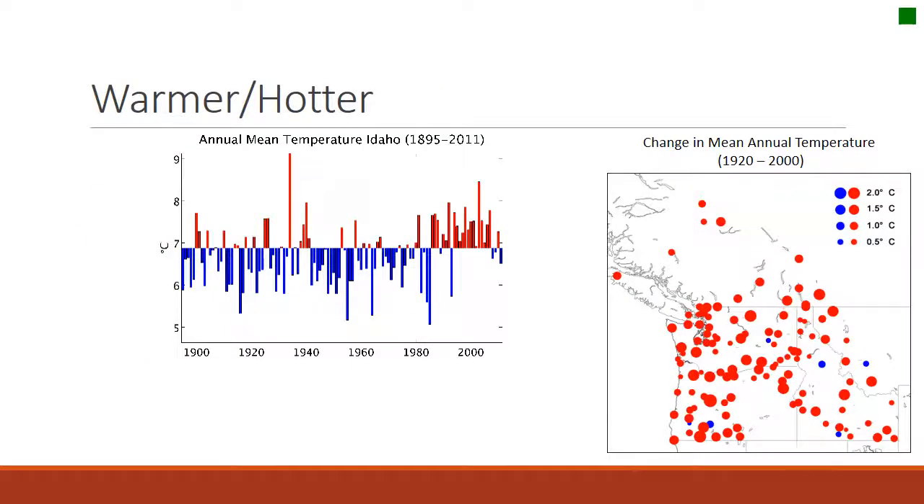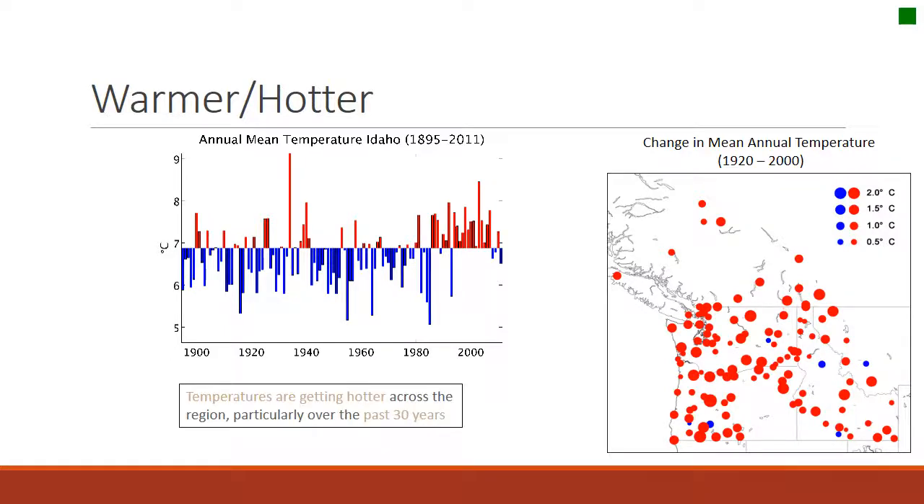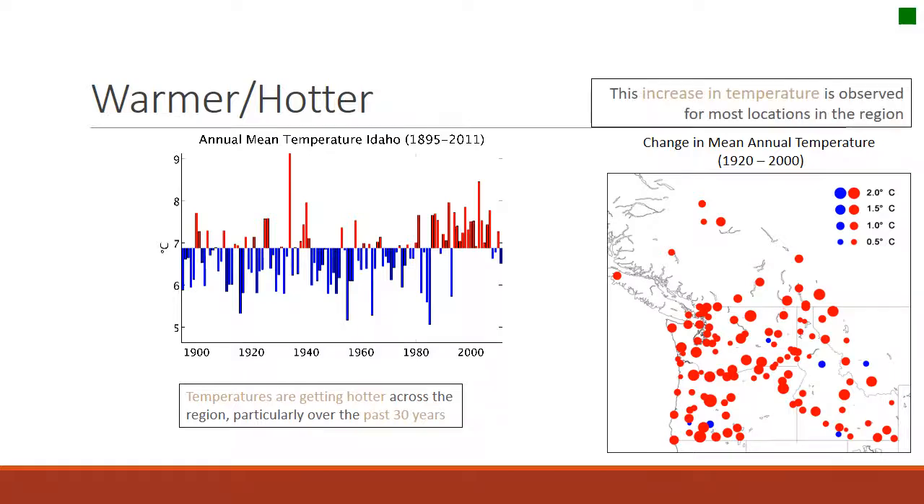What have we been observing with weather in the last 100 or so years? We see variability in the graph on the left, and we see temperatures getting hotter across the region, particularly over the last 30 years — so since about 1980. The graph to the right also shows an increase in temperature observed for most locations in the Pacific Northwest. You don't see very many blue dots on that graph — they are mostly red of different sizes.